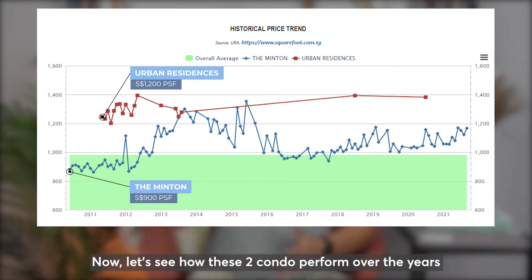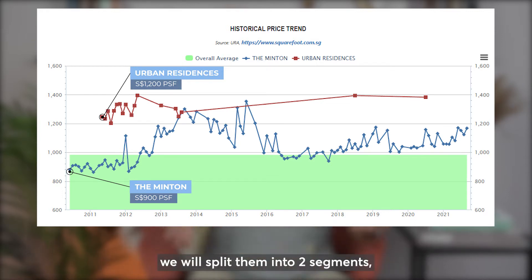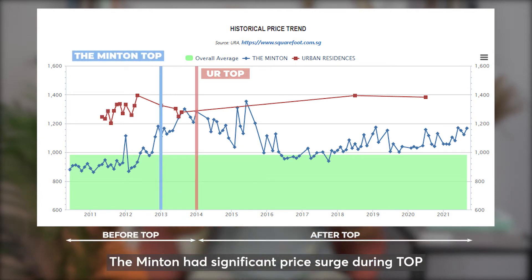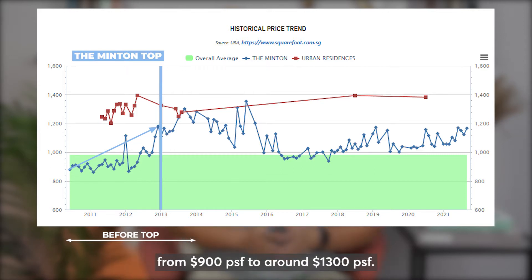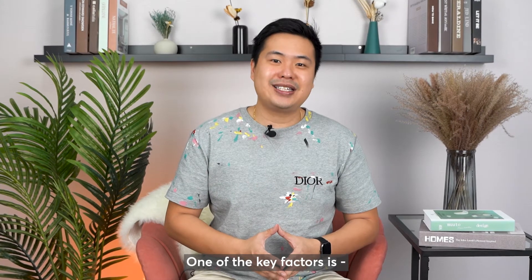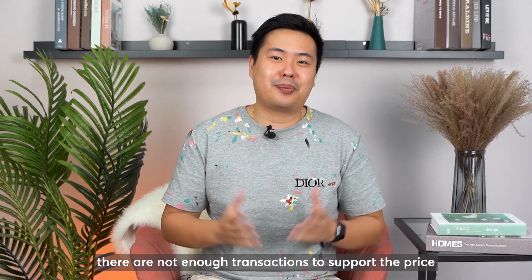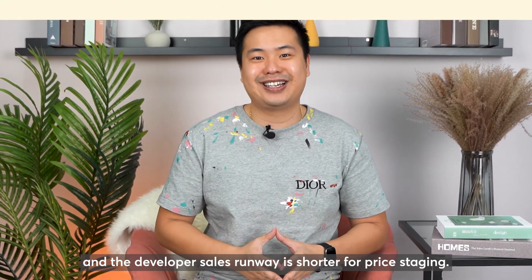Now let's see how these two condos perform over the years using the analysis chart. We will split them into two segments: one is before TOP and one is after TOP. The Minton had a significant price surge during TOP, from $900 per square foot to around $1,300 per square foot. Whereas for Urban Residences, it didn't really perform well from launch to TOP. One of the key factors is that, being a small development of 47 units, there are not enough transactions to support the price and the developer's sales runway is shorter for price staging.